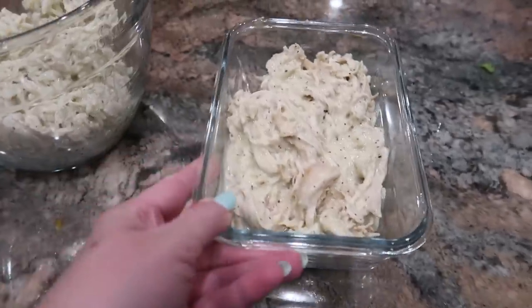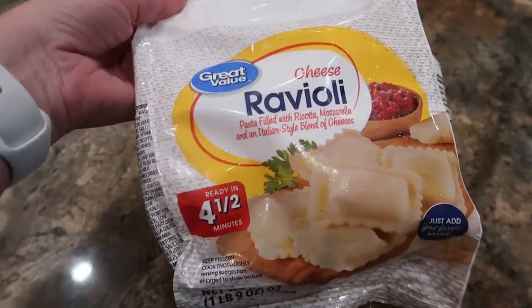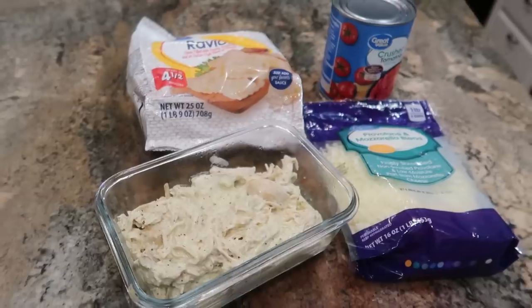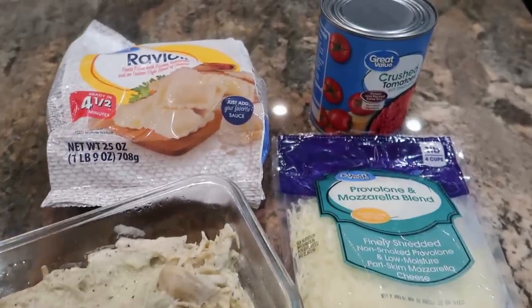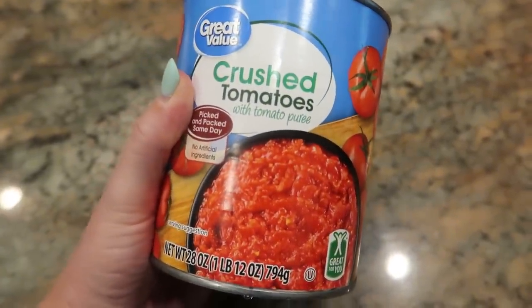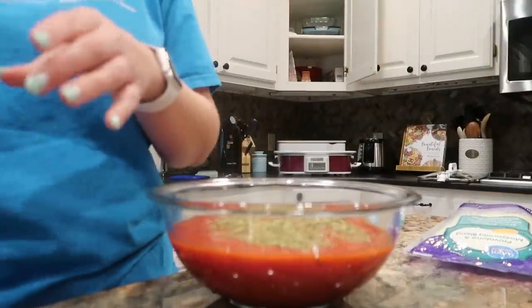I'll leave a link in the description box to my friend Carrie's website, eatingonadime.com, because she has a great blog post about this recipe that she uses all the time to feed her family of 10. For my version, I'm using leftover Italian chicken, one standard bag of frozen raviolis — about a 20 to 24 ounce bag of frozen cheese raviolis — some shredded mozzarella and provolone, and crushed tomatoes as the sauce, equivalent to about two cans.